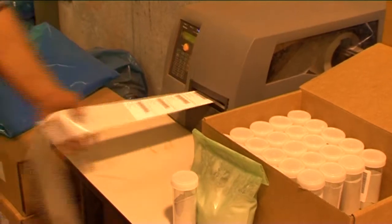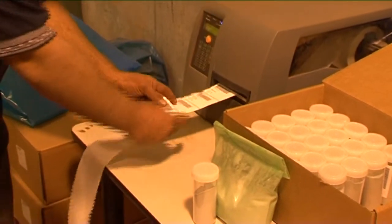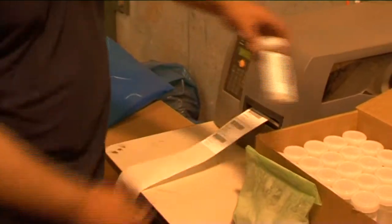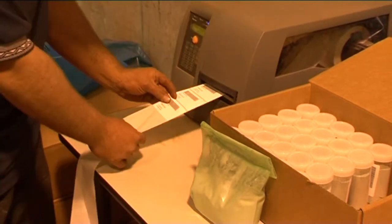A second operator at the outfeed station removes the vials and bags. Barcode labels are automatically printed by the system for attachment by the operator.